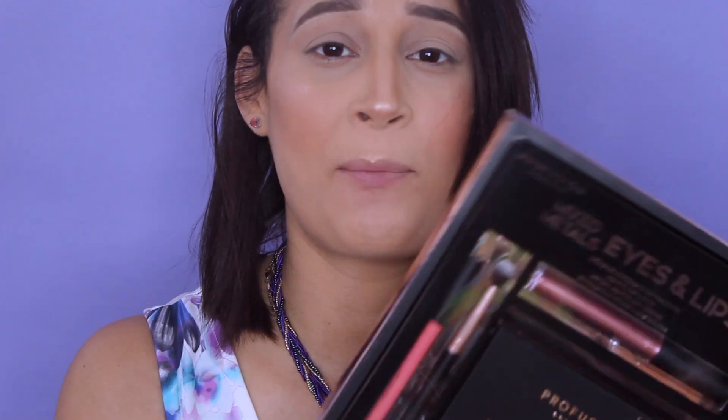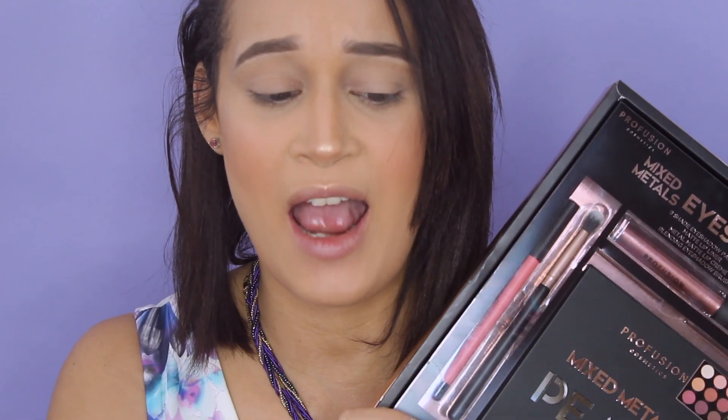Welcome back to my channel, we're just gonna go straight into the video. What we're gonna be using today is Profession Cosmetics. I purchased this in Target and they had other palettes like this — they carry a nude and a glam. The palette by itself was $10.